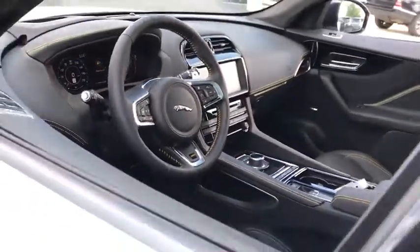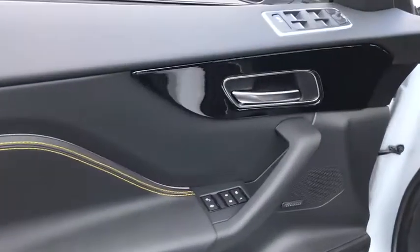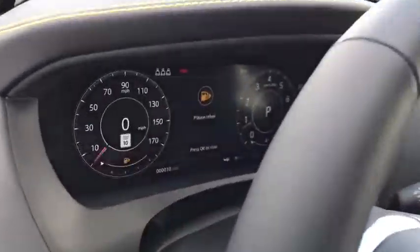Power liftgate, traction control, power passenger seat, dual airbags, power steering, four-wheel disc brakes, compass, CD player, fog lights, heated front seats, heated steering wheel.